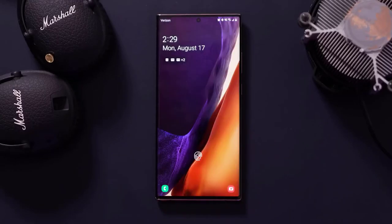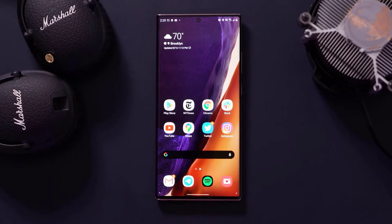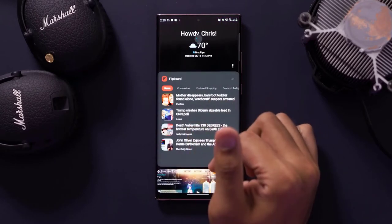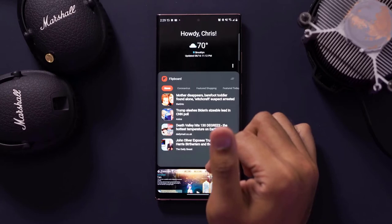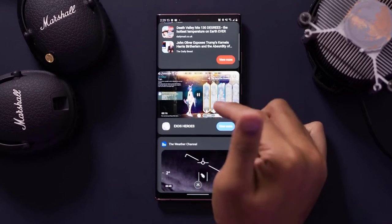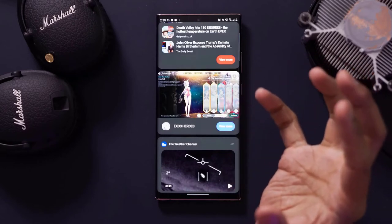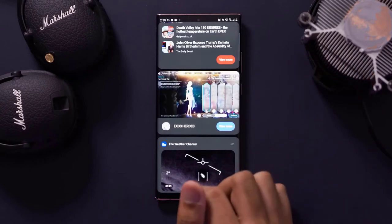Switching to the S Pen will immediately keep the screen cleaner than typing with your fingers, but I use both input methods. Mystic White and Mystic Black have glossy glass backings. The 6.9-inch display is excellent — clear and sharp.